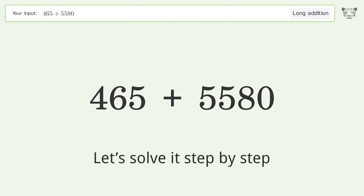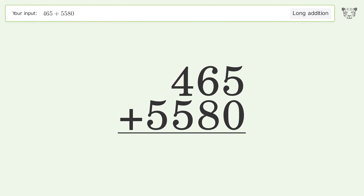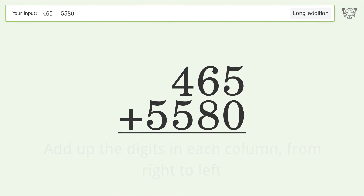Let's solve it step by step. Rewrite the numbers from top to bottom aligned by their place values. Add up the digits in each column from right to left. 5 plus 0 equals 5.